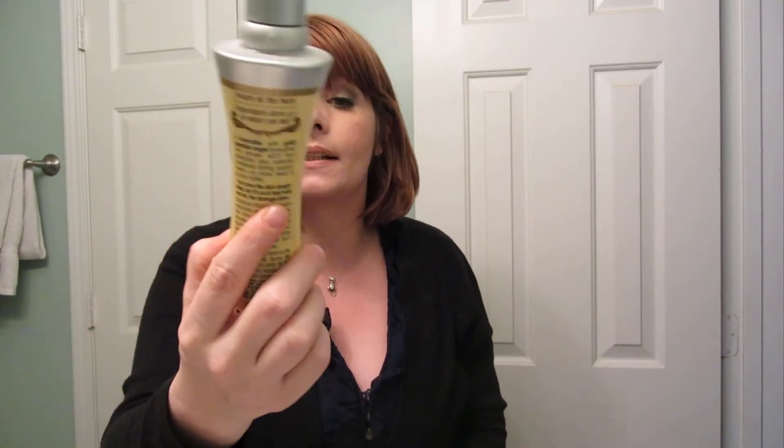For my hair, I've been having to flat iron it a lot. It's really thick and kind of wavy — it never looks good. But I've been using the Got To Be Guardian Angel Heat Protectant Spray for my flat iron. This says it goes up to 425 degrees. My Chi goes up to 410, so I love this spray and it smells really, really good.